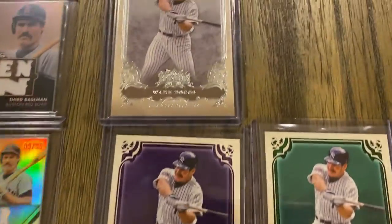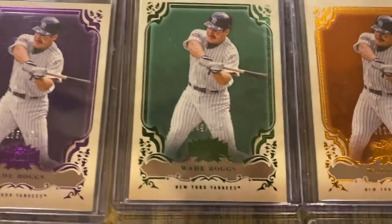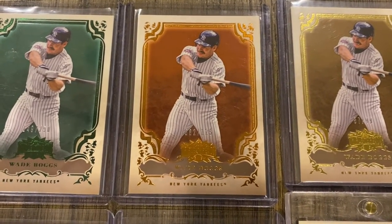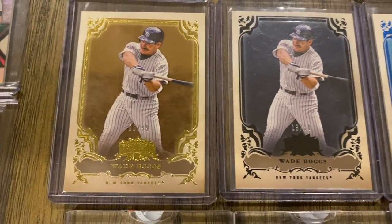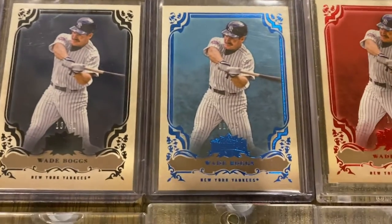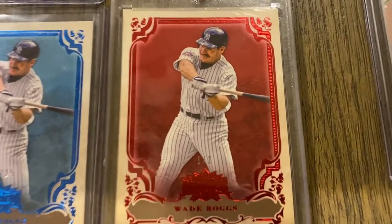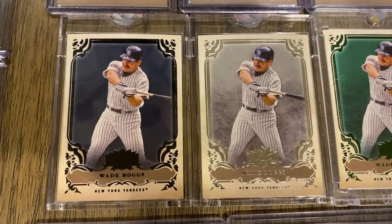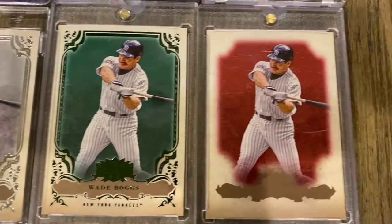Moving on to 2013. There's the base card. Here's the purple out of 650, emerald out of 250. There's one that's like a citrus color out of 225, then the gold out of 99 — I have a gold duplicate there. Then the onyx out of 50, the sapphire out of 25, and I do have the rainbow — the 1-of-1 — so I have the rainbow of this year. I also have some Topps Vault 1-of-1 blank-back proofs: an onyx, one of the base, one of the emerald, and one of the red.